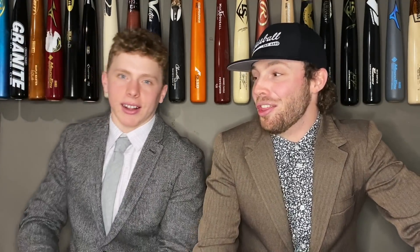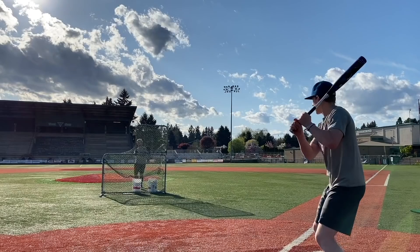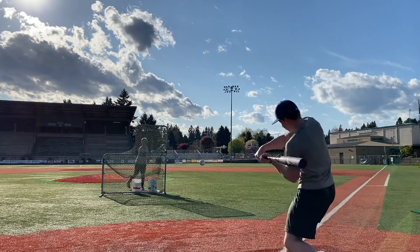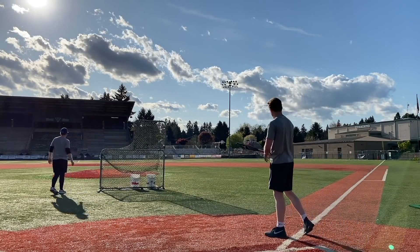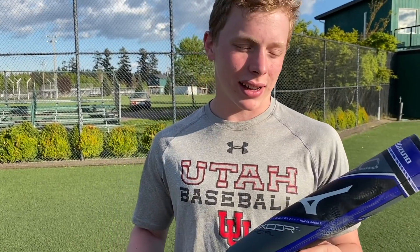All right JT, the worst BB core bat you've ever hit with. The sweet spot was just like non-existent — it was really hard to have good feel with this bat. When I got jammed or hit it off the end it hurt my hands a lot. And when I did hit it on the sweet spot it felt okay, but it just didn't travel.